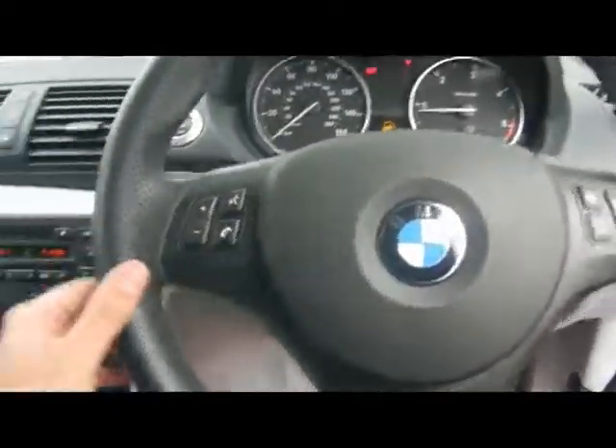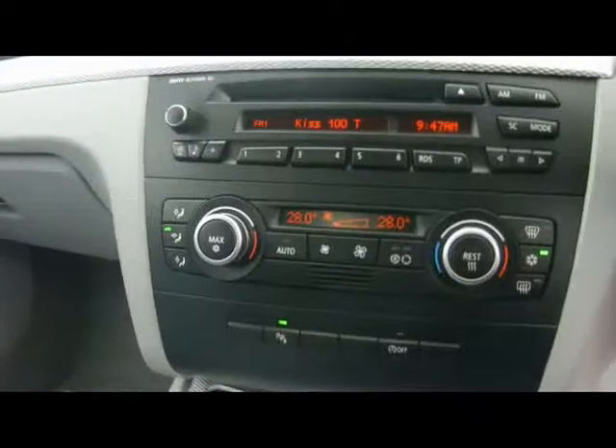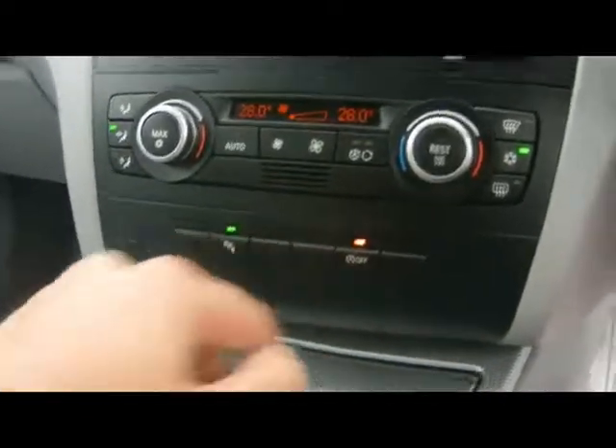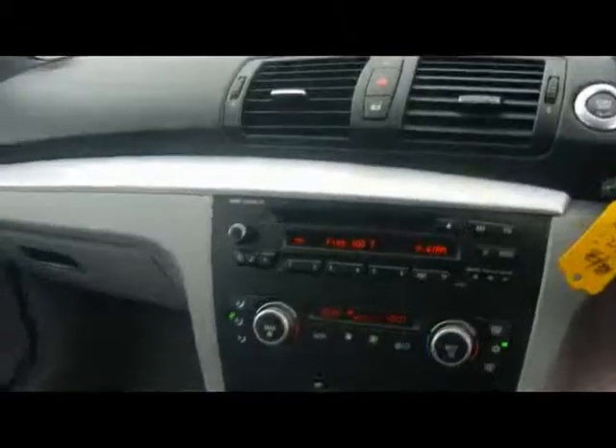Multi-function steering wheel. BMW Business radio with CD player and auxiliary input for the MP3 player, which is just down there underneath the armrest. We also have dual zone digital climate control and automatic start-stop, which is part of the Efficient Dynamics program. Cup holders and storage compartments throughout.